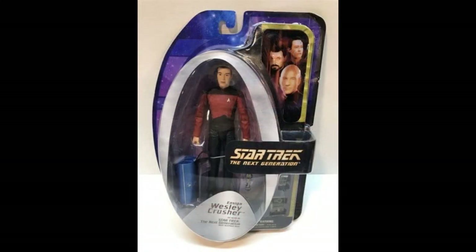As I said at the top of the video, this line was quite expansive and they managed to bring in other subsidiary characters from the show. So here we have Wesley Crusher, who was obviously one of the main cast for the first three or four seasons. It looks like they've given him a completely different sculpt — a little shorter and narrower — and he appears to be based on his outfit from his Academy days.